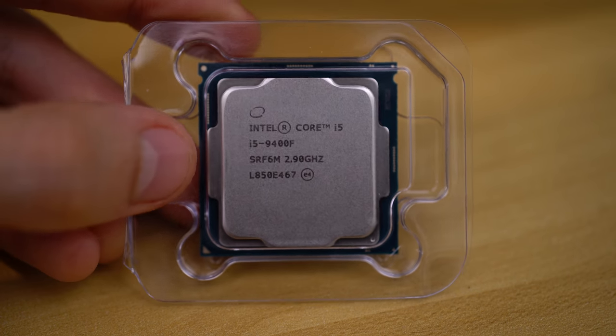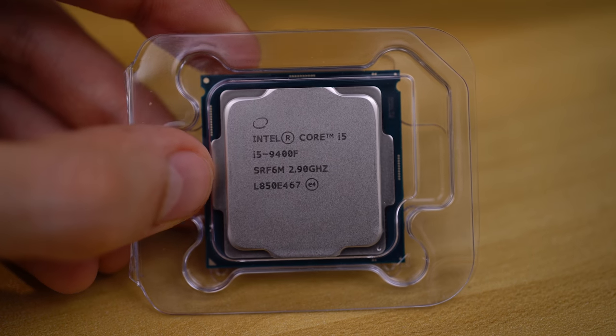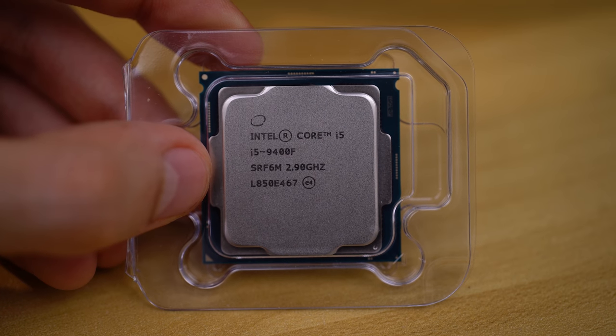When Intel first announced these things earlier this year, they admittedly didn't look too hot. Basically, they were trying to sell these for the same price as their non-F counterparts — what we'd expect a non-F Core i5 to be priced at, around 170 to 180 USD. I wasn't a big fan of that. But they came down in price recently — again, $160 for this. I think a $20 discount is decent for somebody that's already got a discrete graphics card, which is probably most of us.